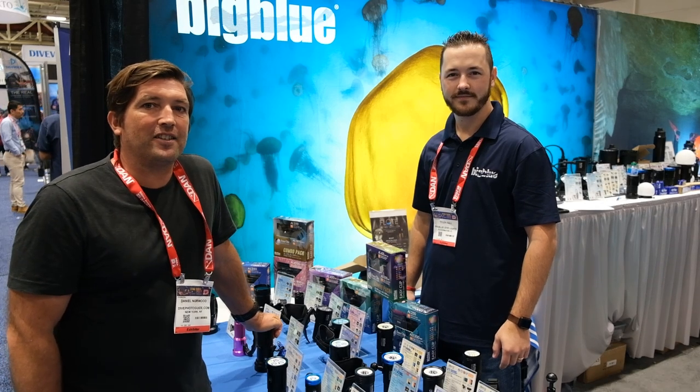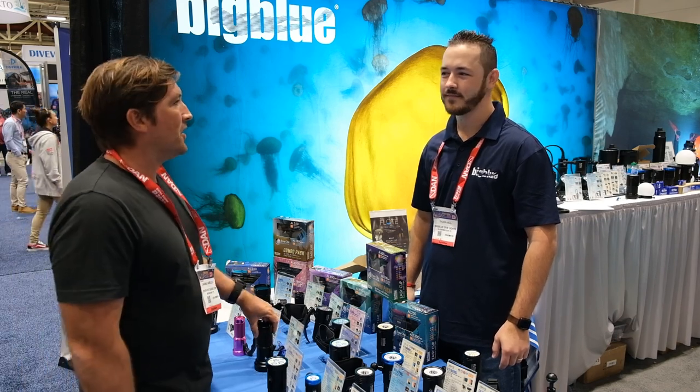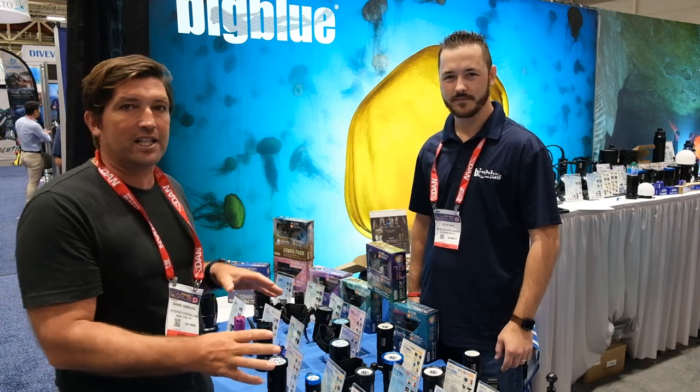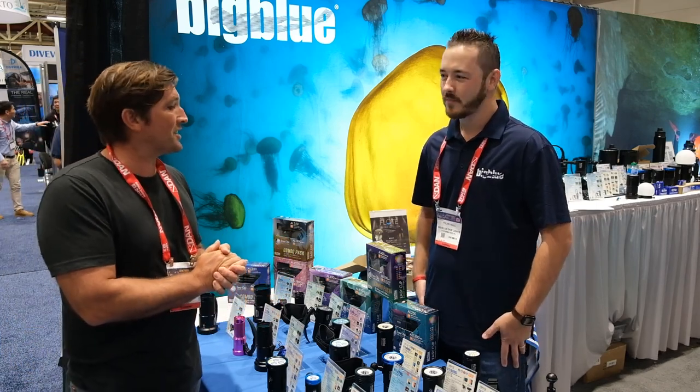This is Dan from DPG at DEMA 2023 in New Orleans, here at the Big Blue lighting booth with Tyler from Big Blue. We're going to talk a little bit about their latest products. As you can see, they have lots of different video lights for all types of shooters, but we want to focus on some of the new stuff they have. Tyler, can you tell us a little bit about what you have here?